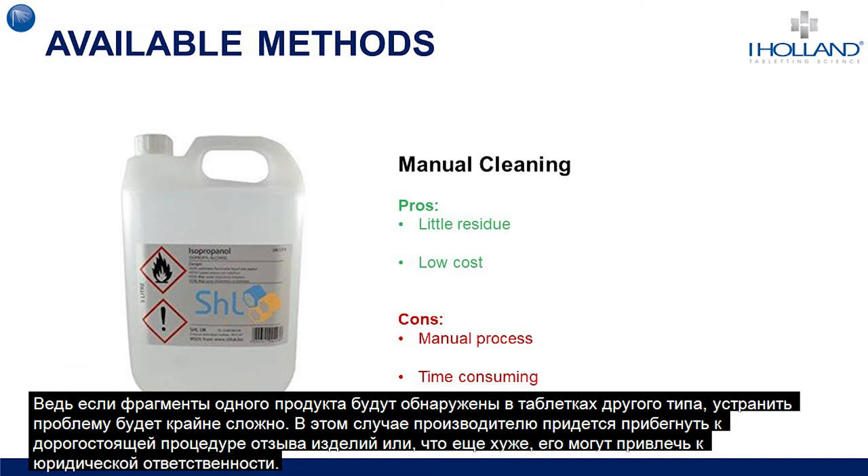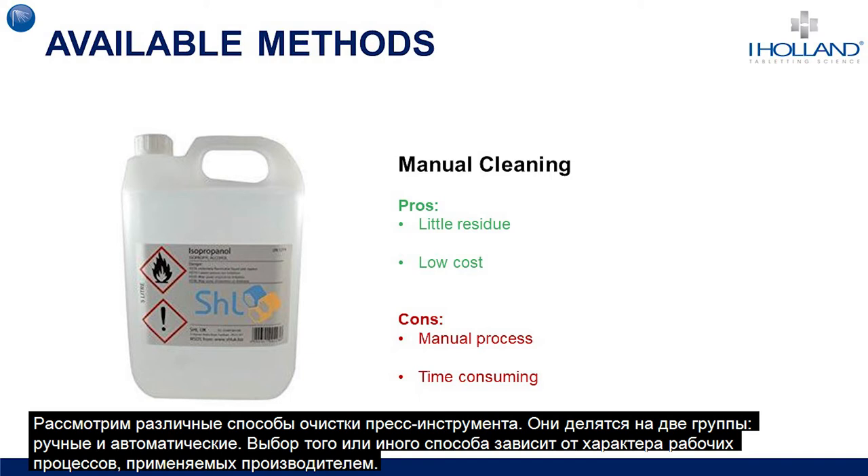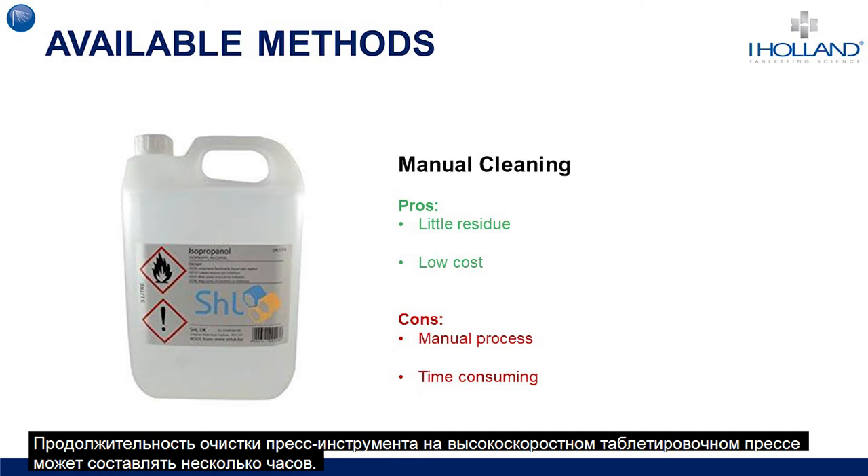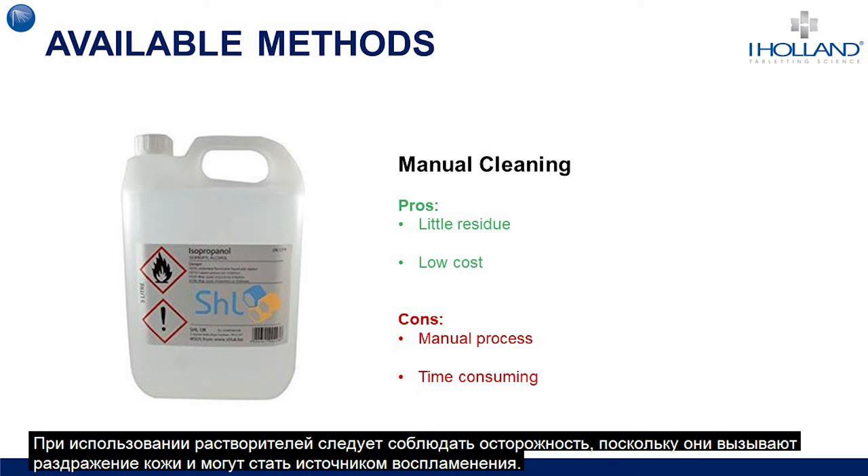The different methods of cleaning can be categorized as either manual or automatic processes, and the type employed will often be dependent upon the standard operating procedures of the manufacturer. The lowest cost methods are typically manual processes such as hand washing with water or solvents. These can be laborious, the effectiveness is dependent upon operator skills, and they can be very time-consuming. There is also care needed with solvent cleaning due to the irritant nature of solvents and the danger of handling flammable materials.